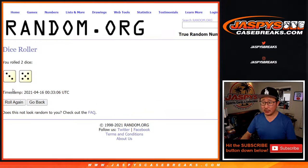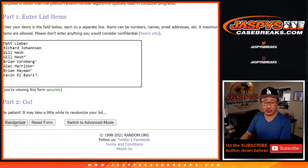Let's do the randomizer, let's roll it. Randomize it three and a five, eight times for names and divisions.